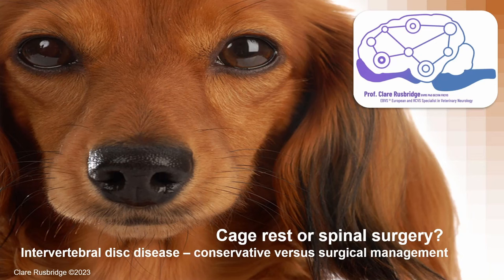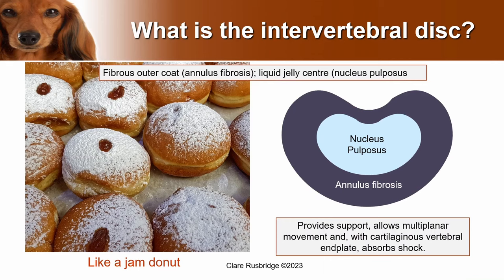To understand the management of disc disease we first have to understand what the intervertebral disc is. If you need a revision on that, I recommend you look at the other video in this series describing the different types of intervertebral disc disease. Essentially you can think of the intervertebral disc as like a squidgy jam donut that provides support to the vertebral column, allows movement, and absorbs shock.